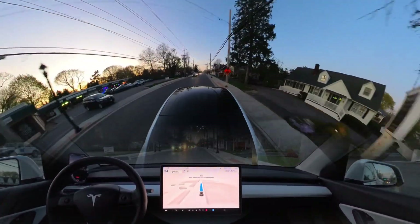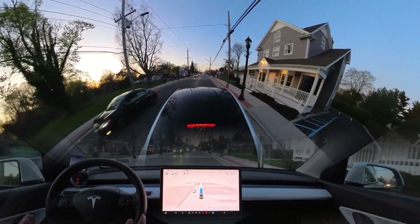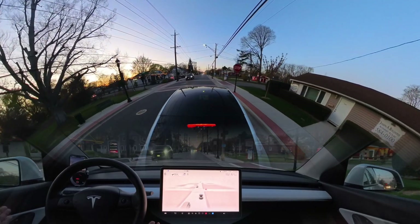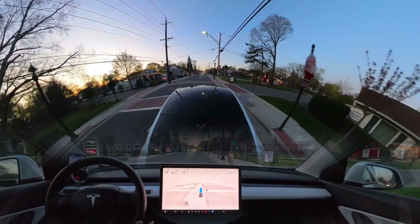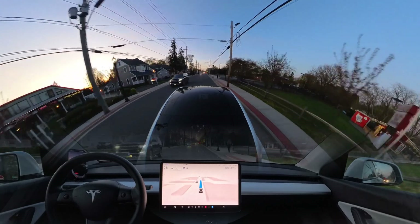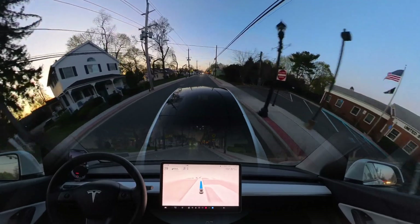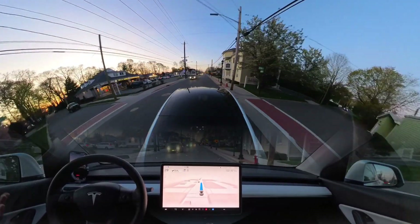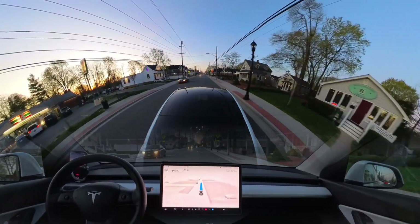There is no lane marking on this road, but the car knows to stay all the way on the right side. If there is any obstacle — like a garbage can — the car just moves a little to the left and merges back, which is very human-like driving. Previously in version 11.4, if there was a pedestrian like this, the car just freaked out. But in version 12 or 12.3.4, the car doesn't freak out, which is very nice.